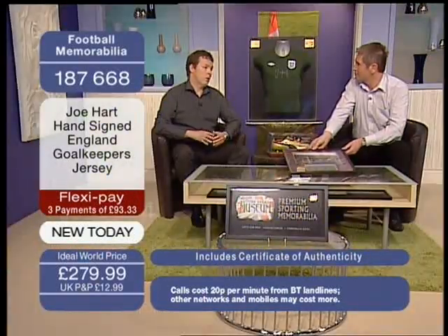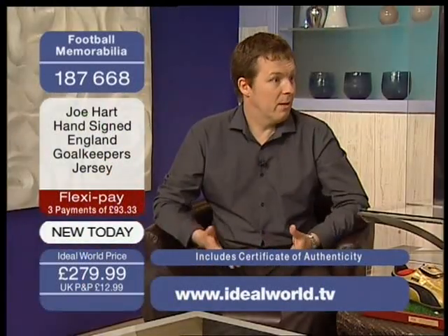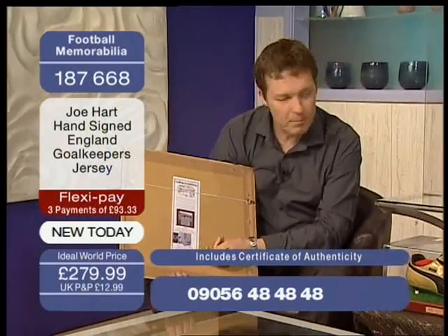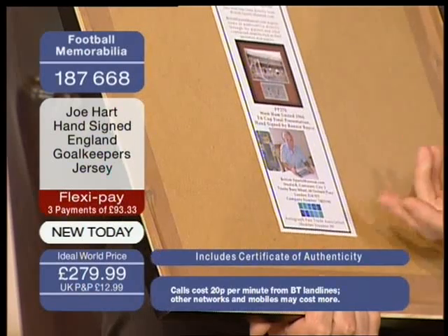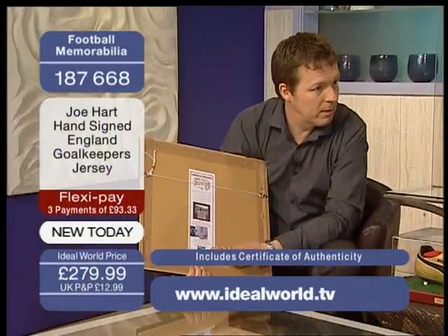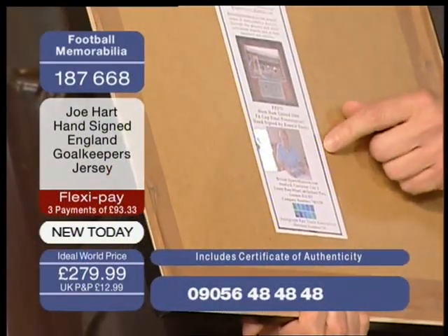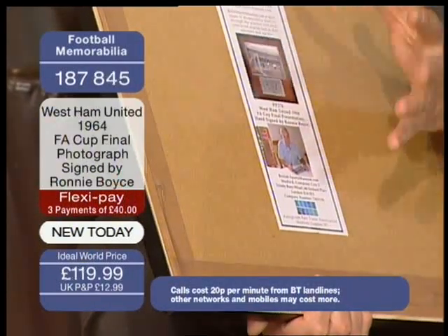What someone actually gets is a piece of paper that says 'this item's genuine, signed by John Smith,' and you don't know who John Smith is or how to get in touch with him. With all our items, you'll see it has our full company details, our address, and our company number at Companies House. So if we were to change address, you could still contact us. We also include a photograph of the legend signing the piece — in this case, Ronnie Boyce — and it comes with a tamper-proof hologram to stop anyone from altering that certificate.